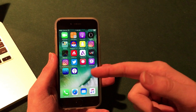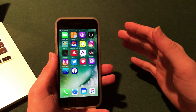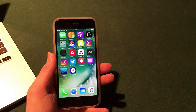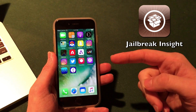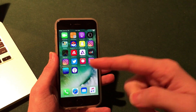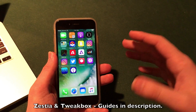A lot of you have asked about the tweaked applications I have installed, like Tweak Box and Twitter Plus Plus, on my iOS 10.3 beta device — asking if there's a jailbreak and how I'm downloading these. Well, there are a few easy methods. You basically need to download apps like Zestia and Tweak Box, and I'll have a few of them linked in the description.